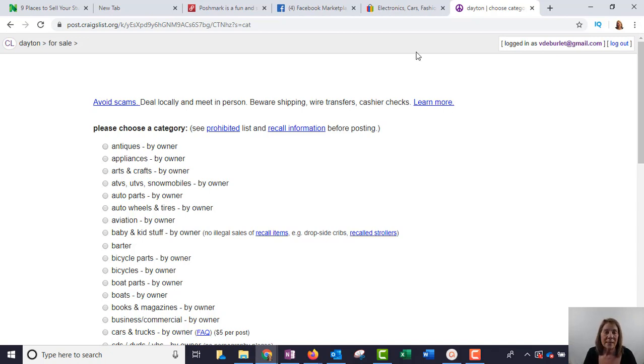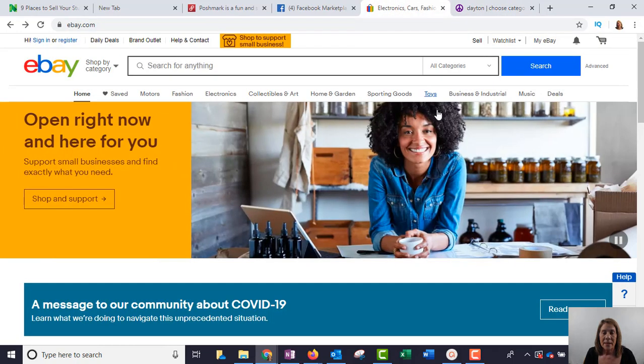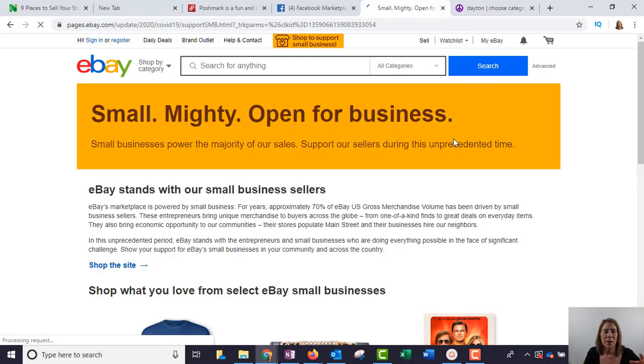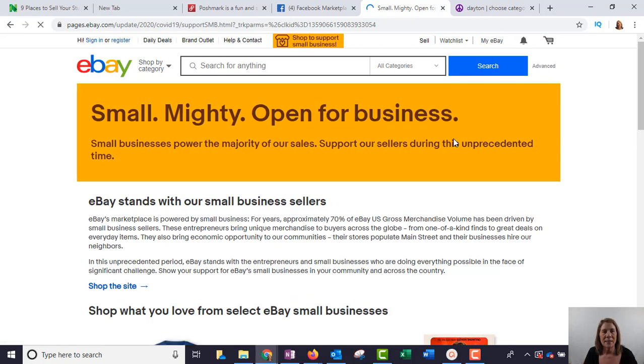One other place that is really good to sell is eBay. Back around 2000 eBay was still pretty new. I had moved from Indiana to Ohio, got a new house, and had just enough money to buy it but not enough to fix it up. So I started selling stuff on eBay and was doing so well that we started going to yard sales and buying stuff to resell. There are lots of creative ways to get stuff to sell, and you can turn it into a business.